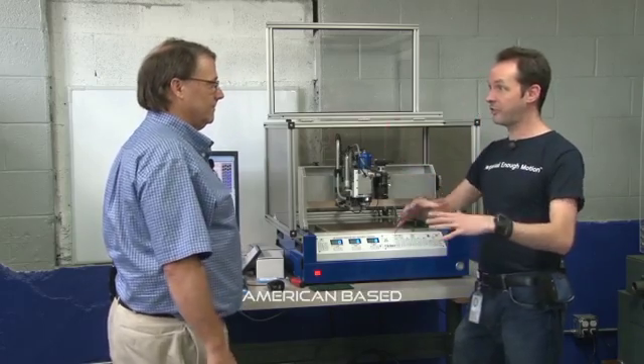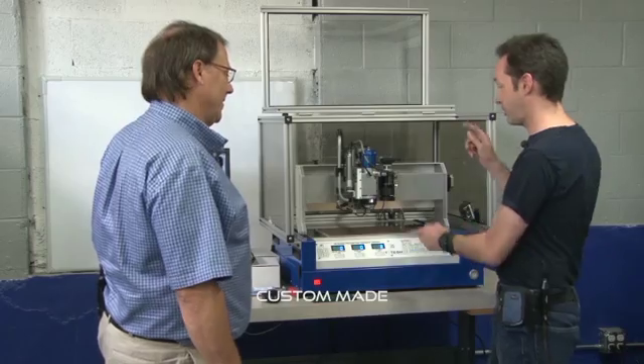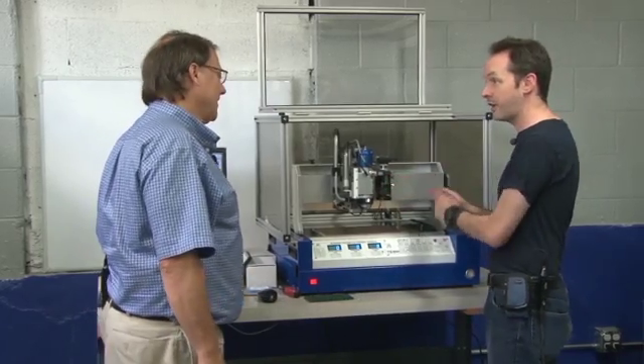This is all American-based — T-Tec is right out of Georgia. These are all custom-made; you can't just buy this off the shelf. You want a machine? It's like, do you want the 60,000 RPM spindle or the 100,000?